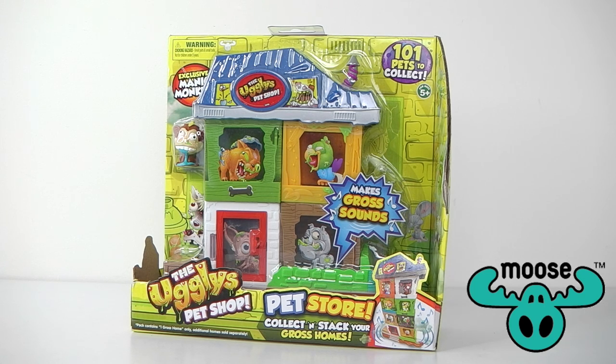Hey guys, it's Mantle here and thank you so much for joining me today. Today we're going to be taking a look at the Ugly's Pet Shop Pet Store, and this is pretty cool because it also makes gross sounds and it also comes with an exclusive pet.